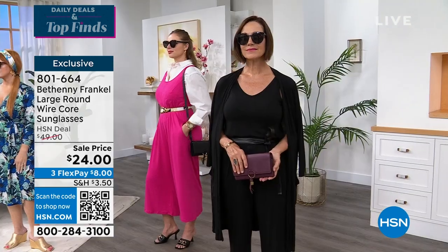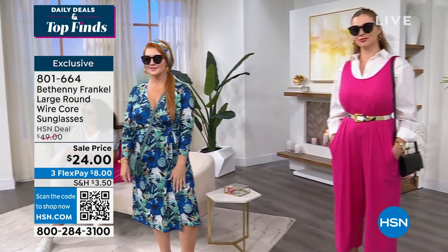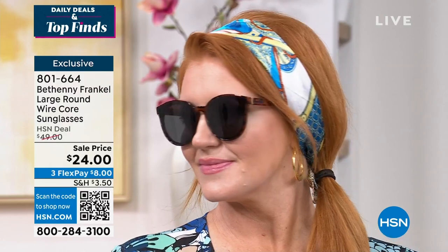So this is your large, round, wire core sunglasses. Sale price today is $24 — better than a half price sale on this one. And we do have a couple of choices in terms of your different colors on it.